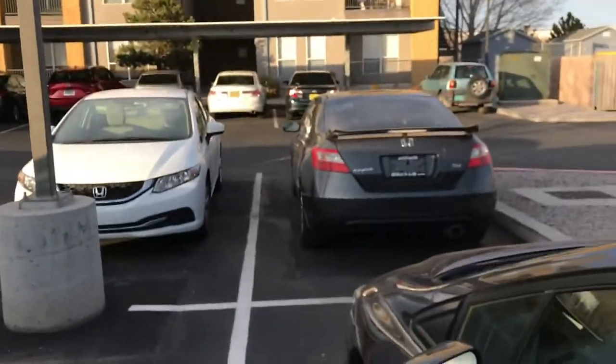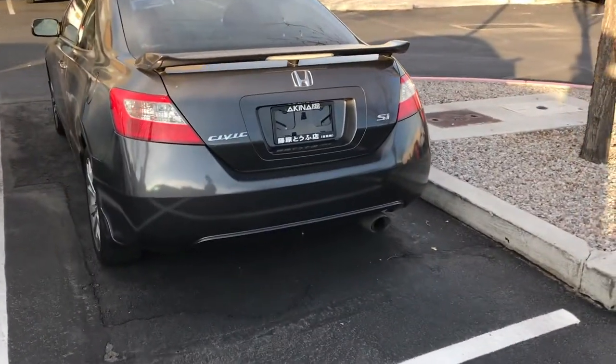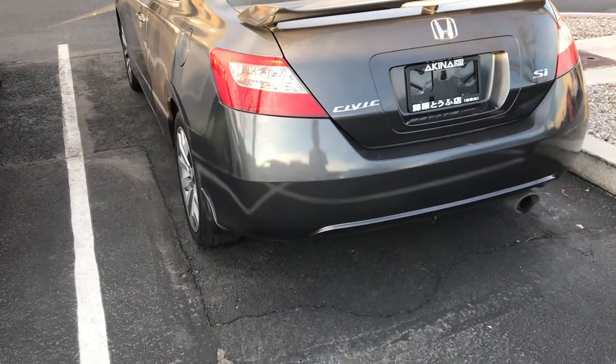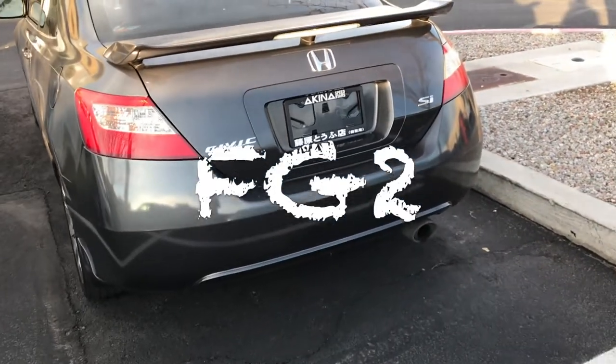We just came back from checking the mail, so I'm gonna show you guys the car. This wasn't really planned — it kind of came out of nowhere. Michelle found the car, which is crazy. I'll explain more later, but boom — we got a 2009 SI, 8th gen.